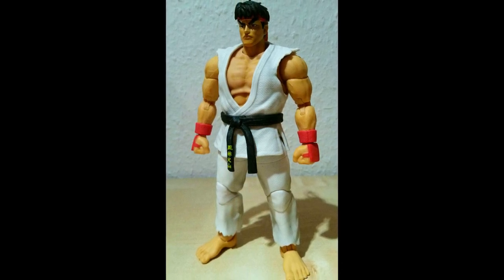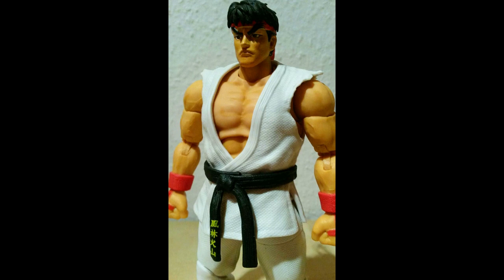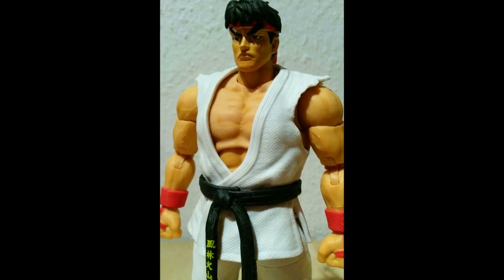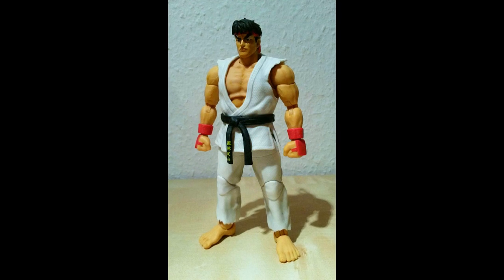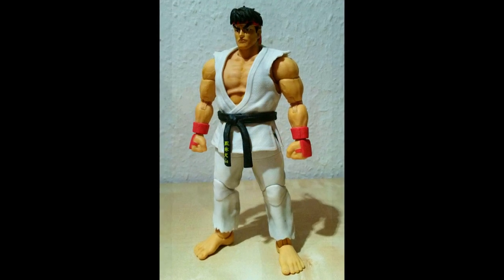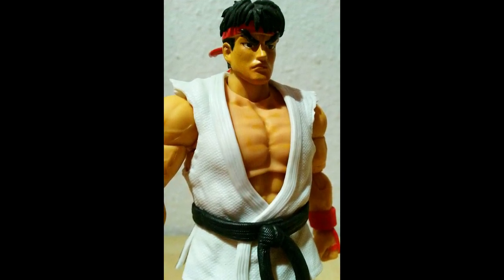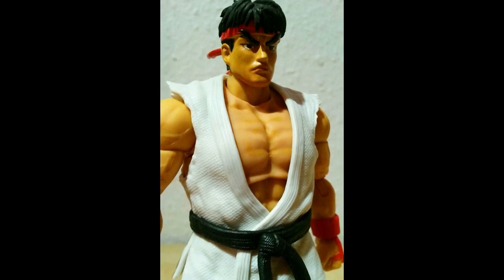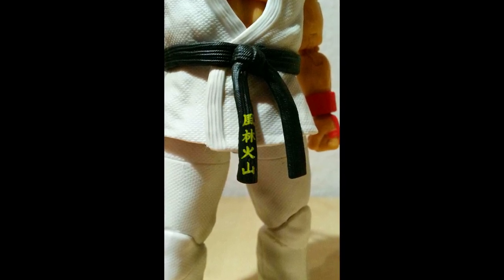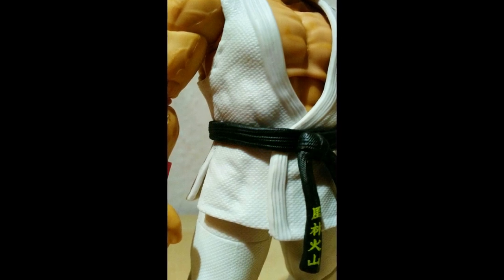Wenn Jada Toys mit diesem Niveau weitermacht – mein Gott, das wird großartig. Wenn die gesamte Street Fighter Reihe so wird wie dieser Ryu! Wir fassen zusammen: Preis – ich habe knapp über 30 Euro gezahlt, das ist in Ordnung, gerne auch 32, alles gut. Beweglichkeit: ein Traum. Zubehör: gut, hätte noch ein bisschen mehr drin sein können, aber man kann nicht sagen, dass zu wenig drin ist. Schön, dass sie dem Feuerball zumindest noch einen Stand mitgegeben haben.